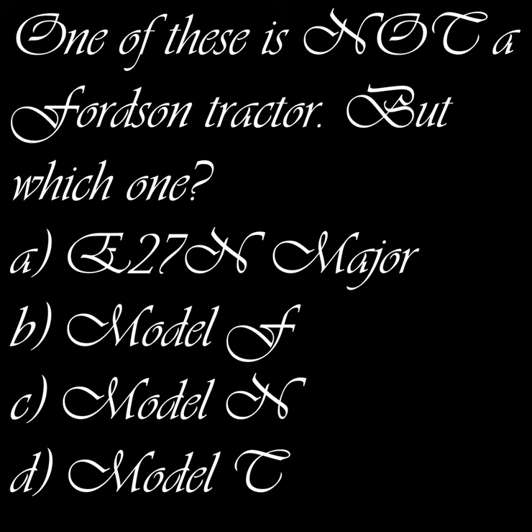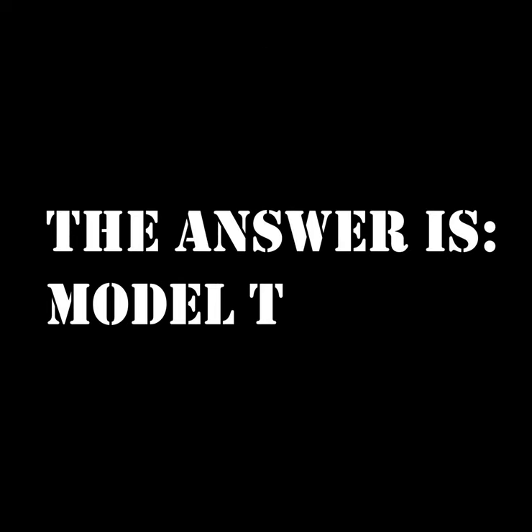Next question: which one of these is not a Fordson tractor? A) The E27N, B) the Model F, C) the Model M, or D) the Model T. The answer is D — the Model T. It wasn't the Fordson Model T; it was just the Ford Model T, and it was a car, not a tractor.